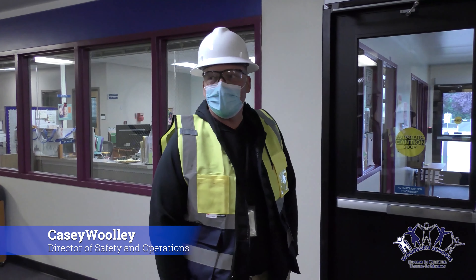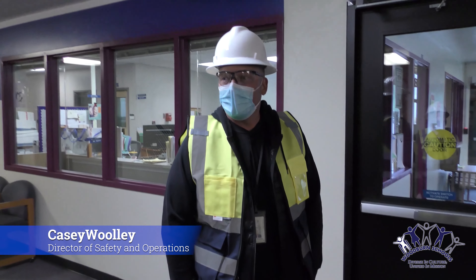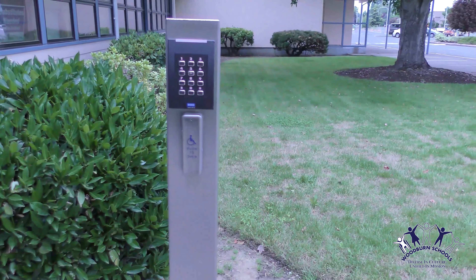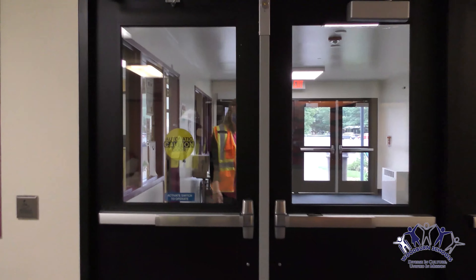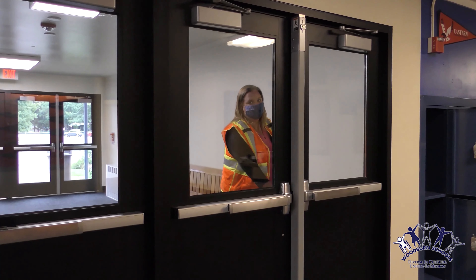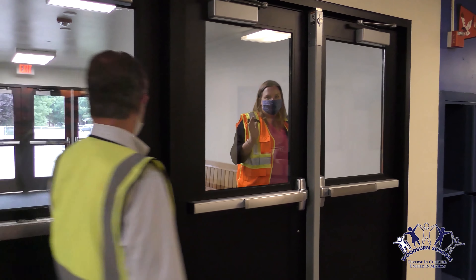It helps us better ensure the safety of our students and our staff. People have to come in through one set of doors, buzz in before they can enter our school, and before they have access to the actual school grounds, they have to see one of our employees and check in. The goal of the district through these upgrades was to have all of our schools have a form of a secure vestibule.